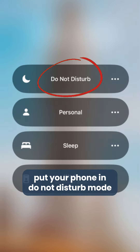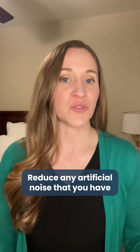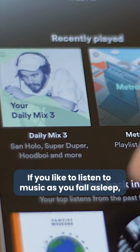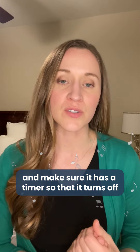Tip number two: reduce noise in your bedroom. Turn off the TV, put your phone in do not disturb mode — that's what it's made for. Reduce any artificial noise that you have control over. If you like to listen to music as you fall asleep, try to listen to more soothing music and make sure it has a timer so that it turns off.